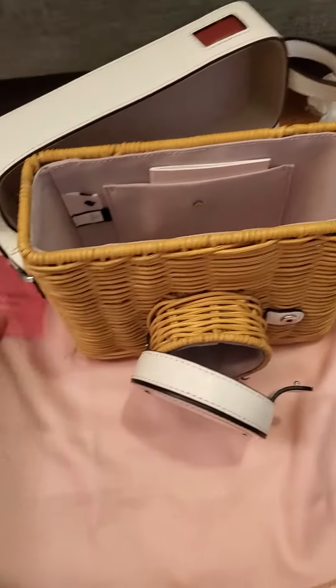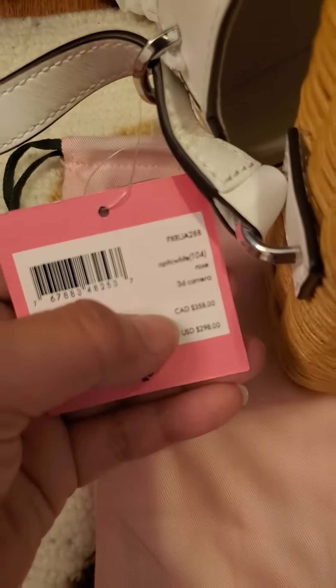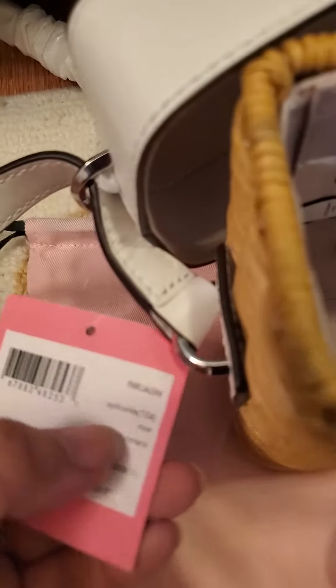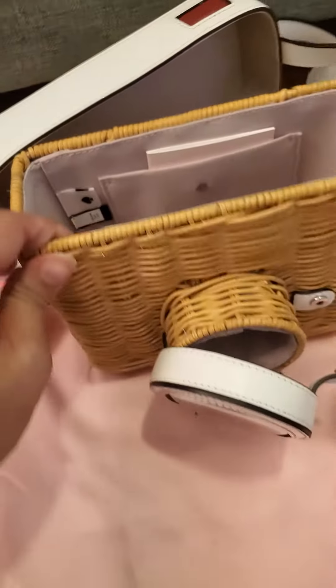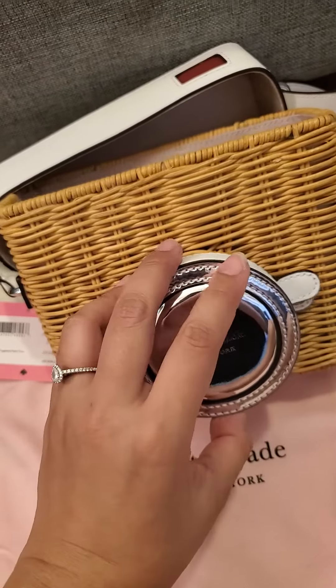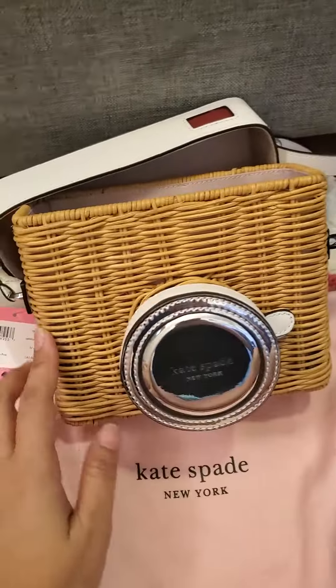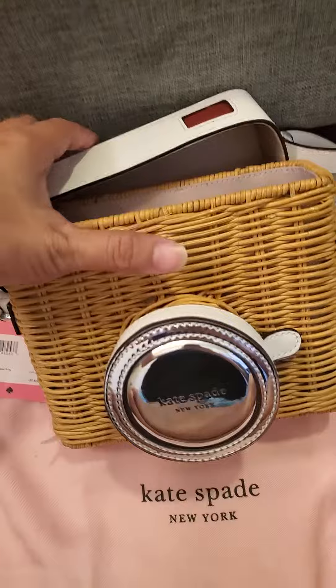That's including tax. The original price is $300 and it's called the wicker rose camera bag. This one is going to be in my collection — I'm going to save this. I love it. It's perfect for spring and summer.